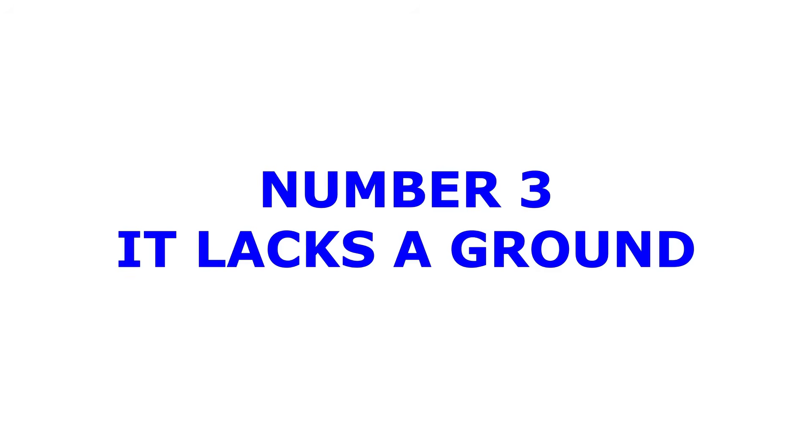Our number three biggest issue — and probably the second most dangerous issue behind the insulation piece — is that it lacks a ground. Knob and tube wiring is an ungrounded wiring style that consists of only a single hot wire and a single neutral wire. The ground wire was brought about in later years as a personnel safety measure.